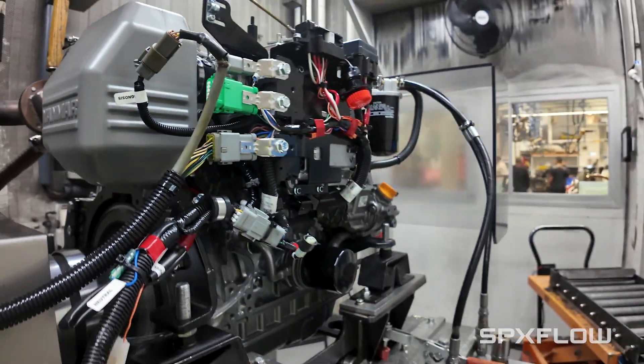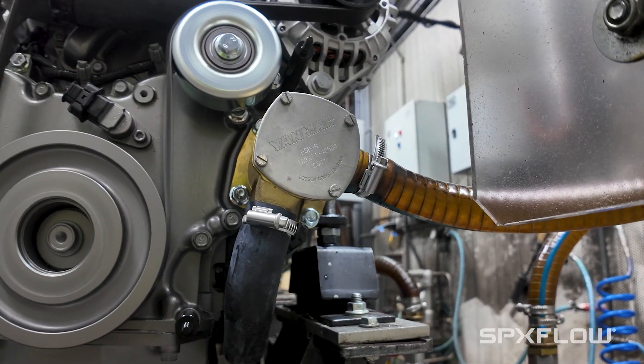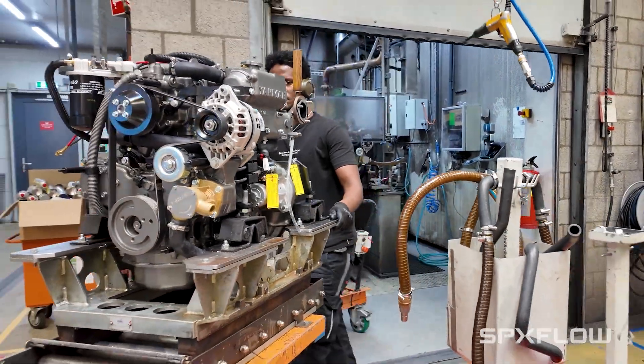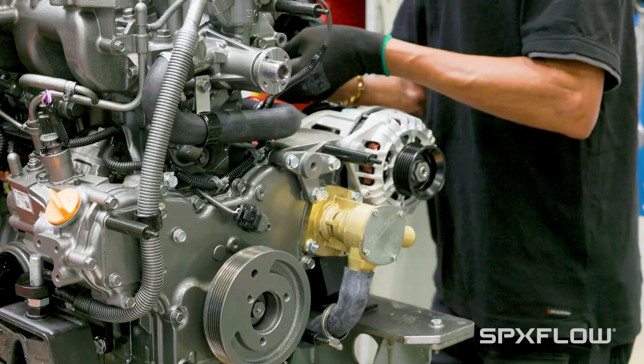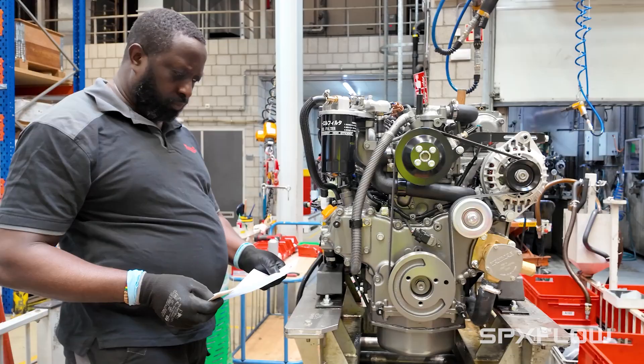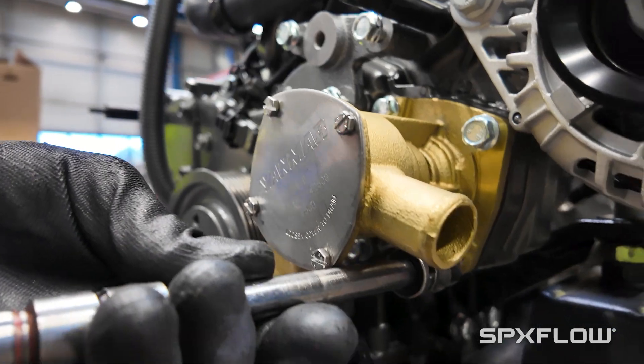We need pumps that will precisely fit onto our engines and SPX Flow Johnson Pump has always been very good at helping us to find the right solution. My name is Robin Blank and I work as the global product manager for Johnson Pump Marine. We were founded back in 1968. We are producing and designing pumps for boats and boat owners all over the world, and we are extremely good on the raw water pump side, which is pumps used for engine cooling.